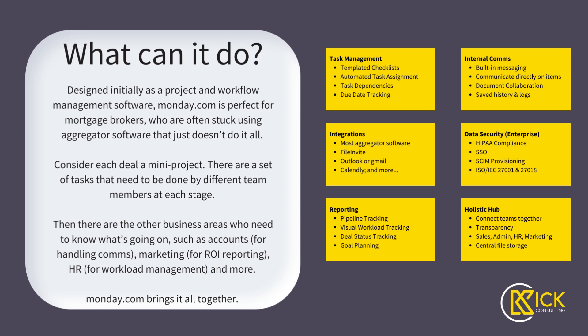You can have due date tracking. There's built-in messaging attached to each deal so that everything is transparent between your teams and team members. You can have document collaboration — your docs can be saved and you can add notes against documents. You've got integrations with most aggregator softwares, things like FileInvite, Outlook, or Gmail. We're also looking into and talking with additional integrations at the moment.